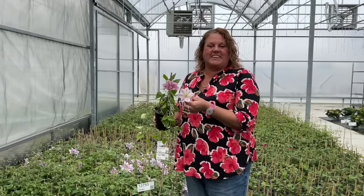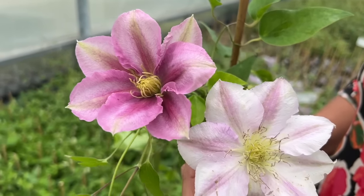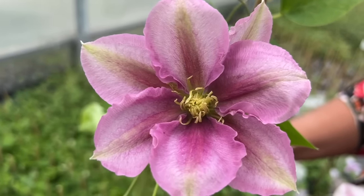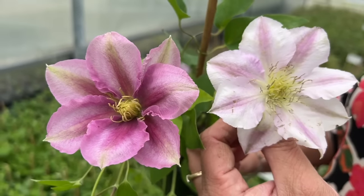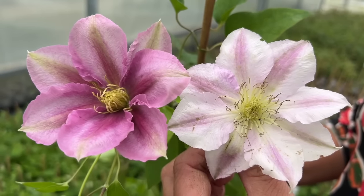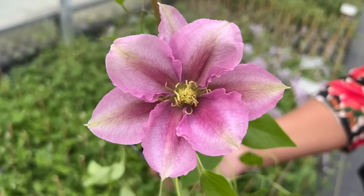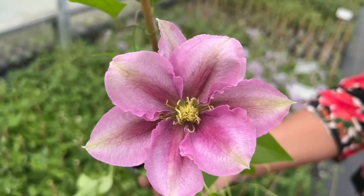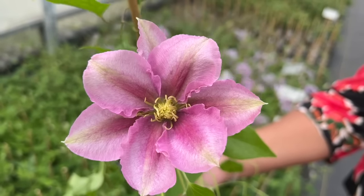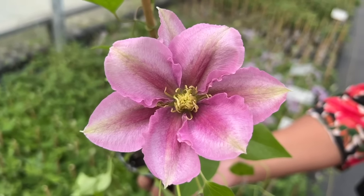Here we have the clematis Boulevard Vicki. I'm showing you two individual blooms just to show some of the differences. This fresh bloom is just emerging from the plant, and this one in my hand that I pulled from another plant is an older spent bloom. You can see how as the bloom ages it lightens up in color. Boulevard Vicki is an exceptional free flowering clematis with beautiful pink and dark magenta stripe centers. It grows three to four feet tall — perfect for container gardens or small patio spaces — blooming throughout the summer in full sun to part shade.